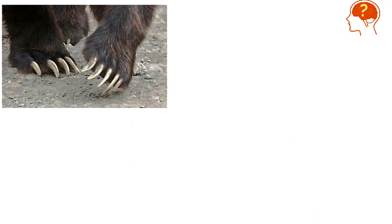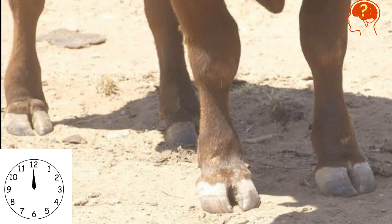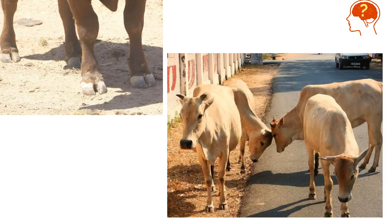Not understood? It's black bear. Get ready for the next one. I hope you understood — it's cow. Now here is the next one.